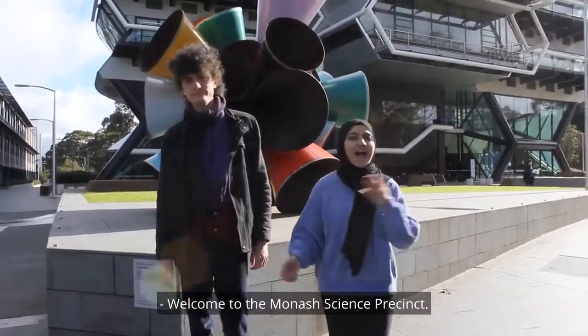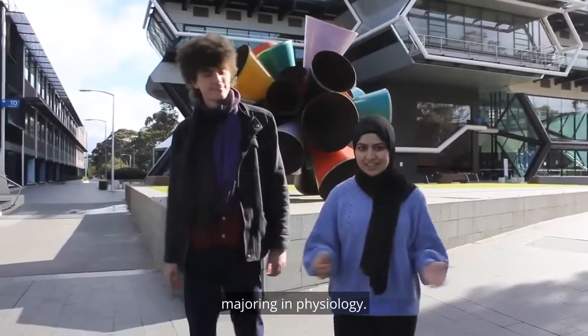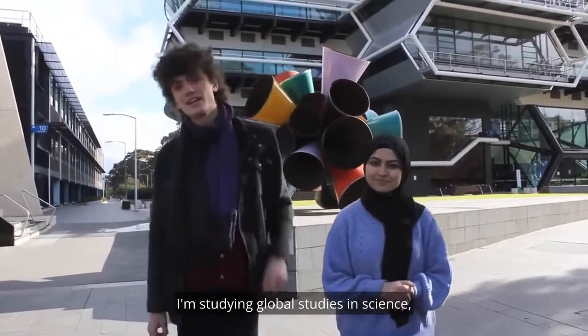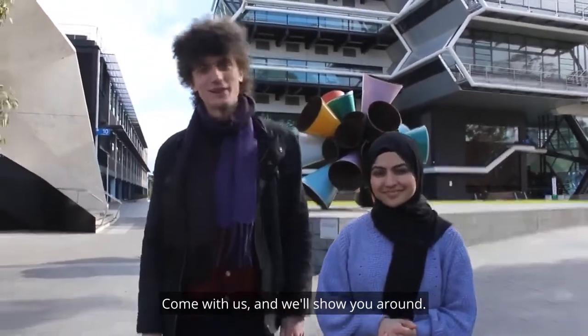Welcome to the Monarch Science Precinct. I'm Maryam and I'm studying a double degree in Science and Arts, majoring in Physiology. And I'm Dante. I'm studying Global Studies and Science, majoring in Earth Sciences. Come with us and we'll show you around.